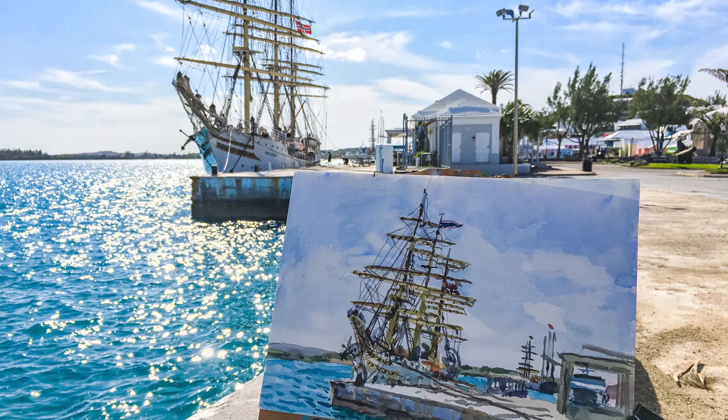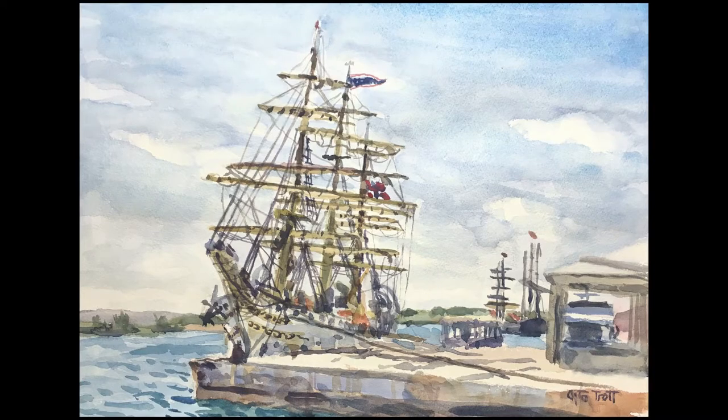This is what the painting looks like next to the vessel, and here is the finished piece. Thank you for watching. Bye!